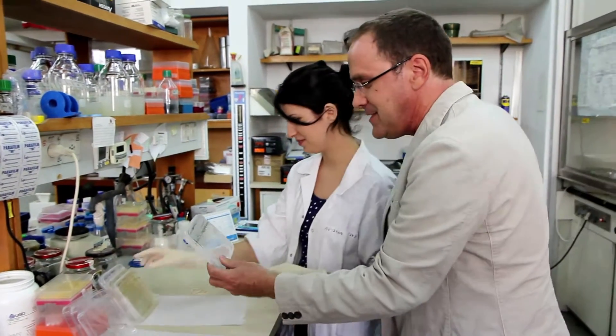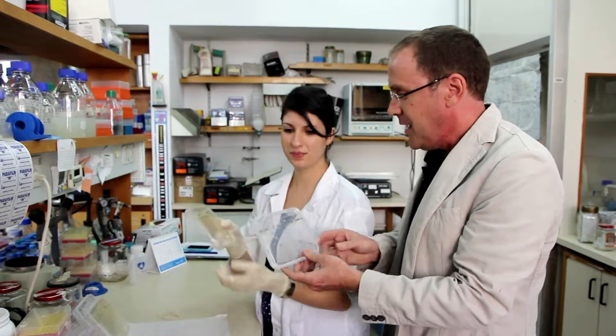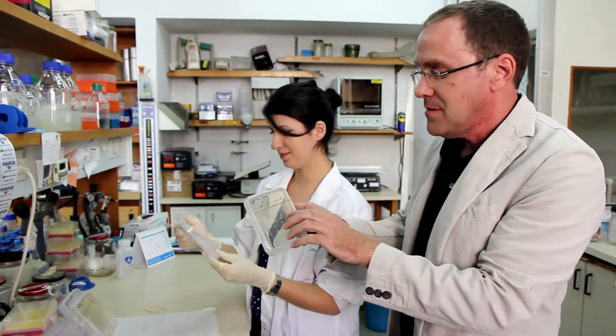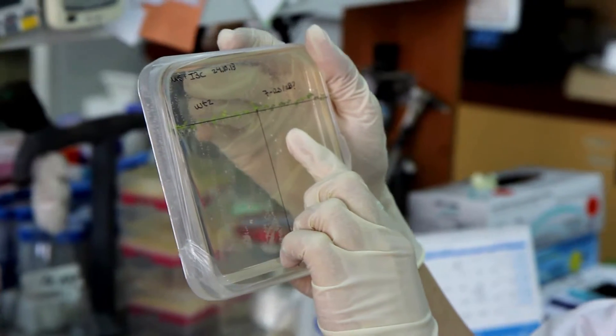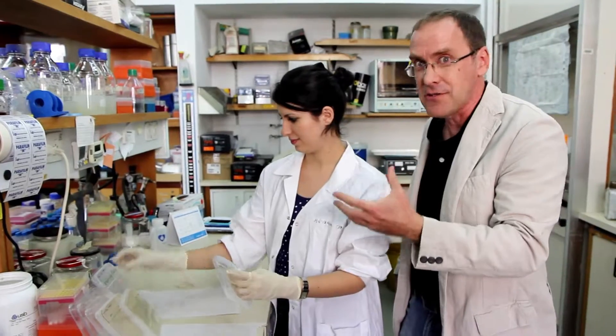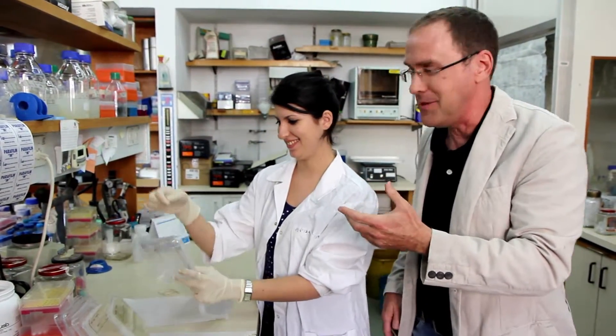What she has here is Arabidopsis that are growing on plates. We are looking for mutants whose roots are longer under one condition than the wild type are. Manelli has actually been doing this for two years, screening thousands and thousands of these plants in order to find the mutants.